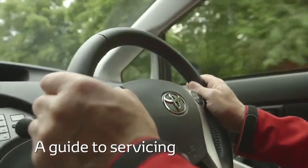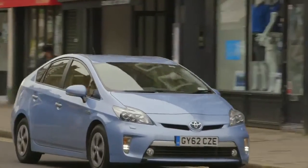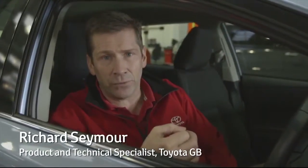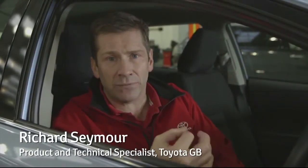Whilst cars are getting more and more reliable, they still need regular maintenance to ensure they stay safe and keep running for many years. At Toyota, we've made this straightforward by offering three simple levels of servicing.